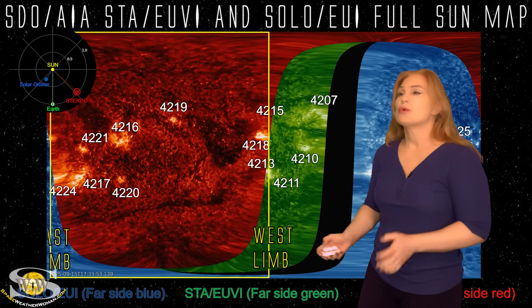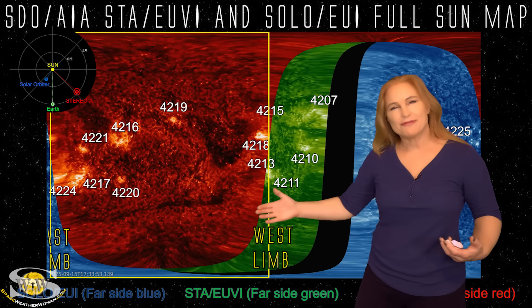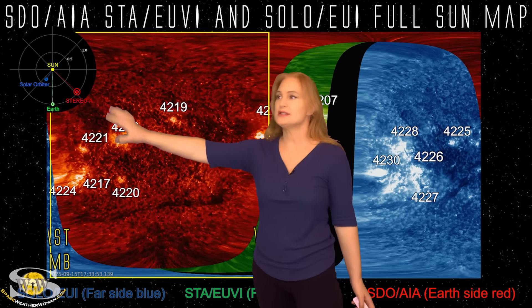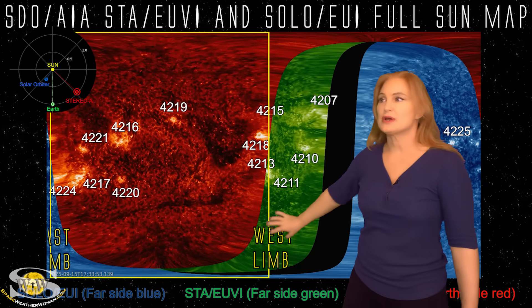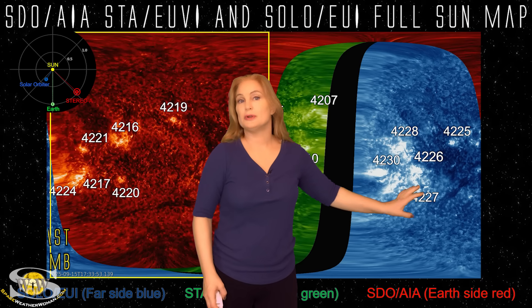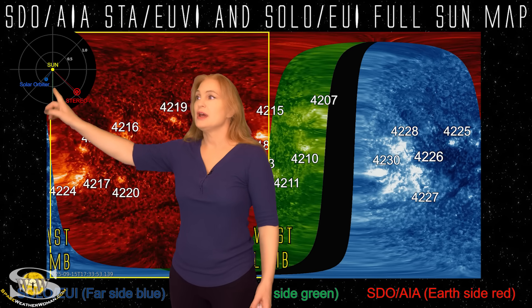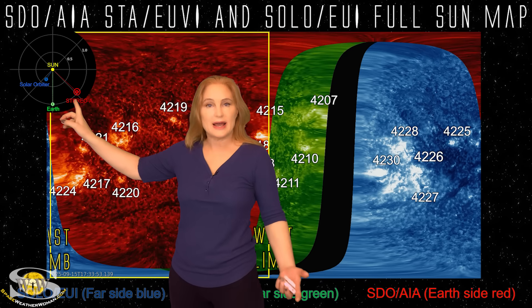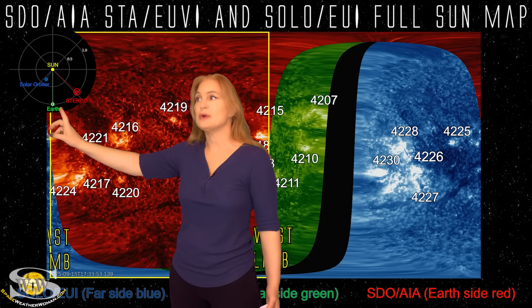Taking a look at our full sun map, we're using a more complicated version of the map. We are using SDO AIA — that's what you can see in red, the front side of the sun. Then we're also using Stereo A EUVI in green and Solar Orbiter EUI imagery in blue. To get an idea of how we stitch them together: here's Earth, here's the sun, here's Stereo A. Stereo A is looking at the sun partially from the side, getting a little more of the far side than we can see at Earth.